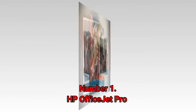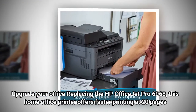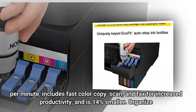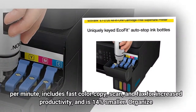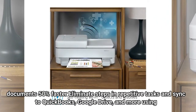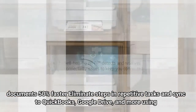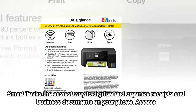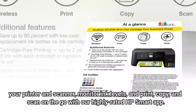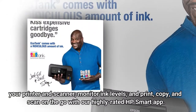Number 1: HP OfficeJet Pro. Upgrade your office — replacing the HP OfficeJet Pro 6968, this home office printer offers faster printing at 20 pages per minute, includes fast color copy, scan, and fax for increased productivity, and is 14% smaller. Organize documents 50% faster by eliminating steps in repetitive tasks and syncing to QuickBooks, Google Drive, and more using Smart Tasks — the easiest way to digitize and organize receipts and business documents on your phone. Access your printer and scanner, monitor ink levels, and print, copy, and scan on the go with the highly rated HP Smart App.